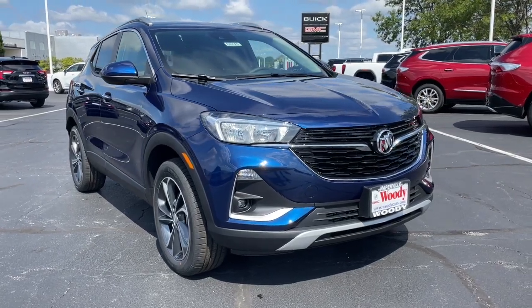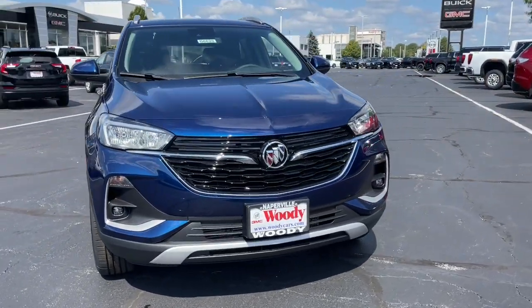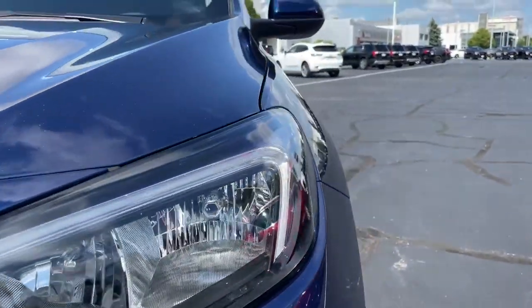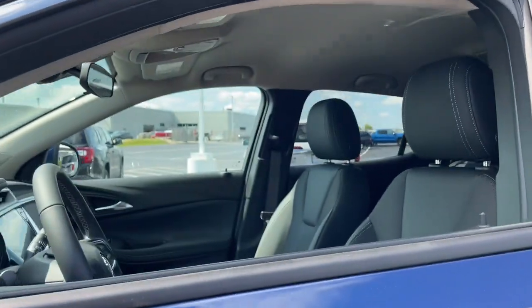Get acquainted with the 2023 Buick Encore. Have fun getting where you need to go in the sleek and nimble Encore, the small luxury SUV with a can-do attitude.